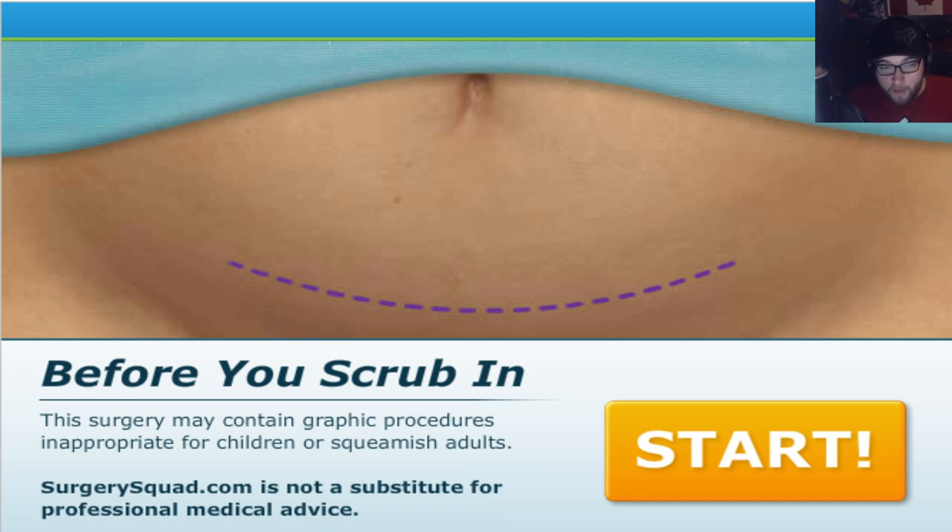Hello everybody, welcome to something I don't want to be doing right now. This is something called Surgery Squad, and what it essentially is, is basic tutorials on how to do different surgeries. You go through it, do it, and get extremely grossed out if you are queasy like myself.